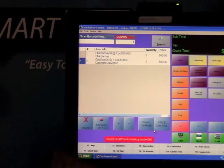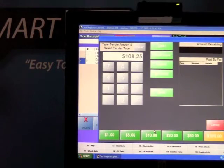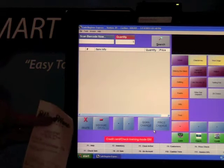If it's a credit card sale, all you need to do is swipe the credit card. We process credit cards in two to three seconds. It'll print a receipt with all of the details.